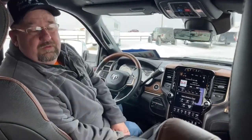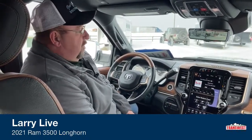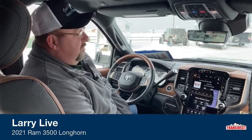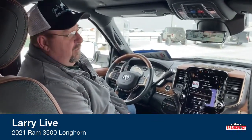Good morning everyone and welcome to TransWest Truck Trailer RV. We're coming to you from a chilly Frederick, Colorado today. My name is Larry Vickers. Today we're sitting inside a used 2021 Dodge Ram 3500. This is the limited edition. This truck has just under 7,000 miles, so basically this is a brand new truck.